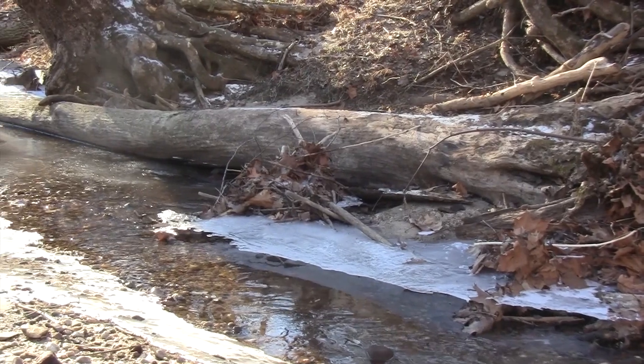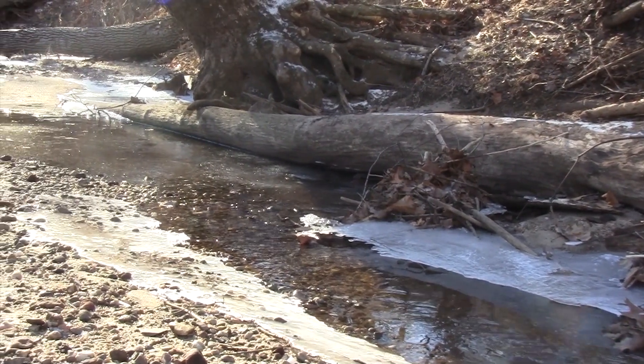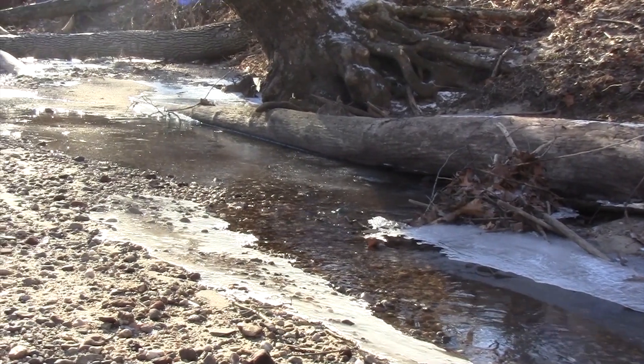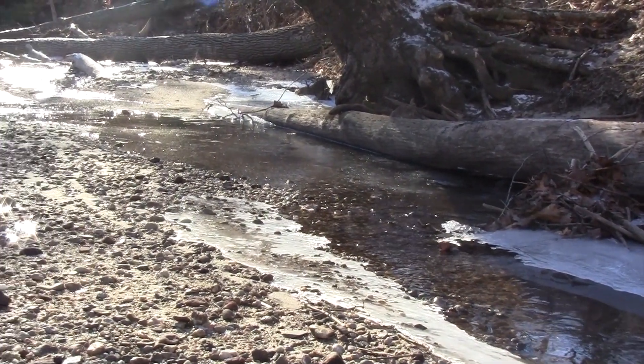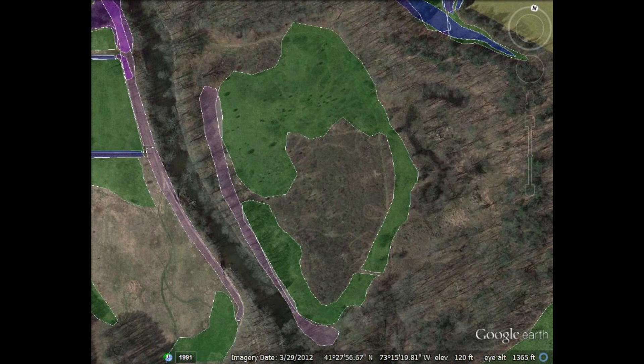The third component taken place before the large woody debris installation was a habitat restoration component that took place in 2012. For this component, native trees and shrubs were planted in certain locations around the river. In 2013, some areas also had intensive invasive plant species removal during the grant contract period.